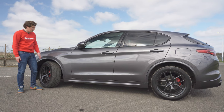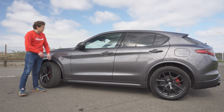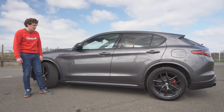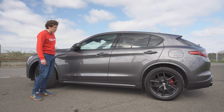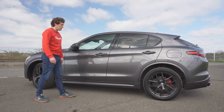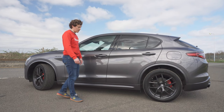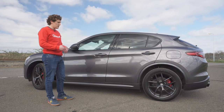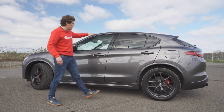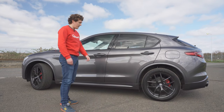Moving down the side profile, we've got these blacked-out badges which contrast really nicely with this dark grey paint. All the trims are blacked out around the windows, which works well with this colour. There's a nice crease that runs all the way from the front wheel arch across the handles to the back of the car, where it folds around into the lights. This car isn't as tall as you might think — I'm about five foot ten and I'm a good few inches taller than the top of the car. It's a nice combination of classic SUV style and coupe style, with that nice sloping roofline leading into almost a little spoiler.